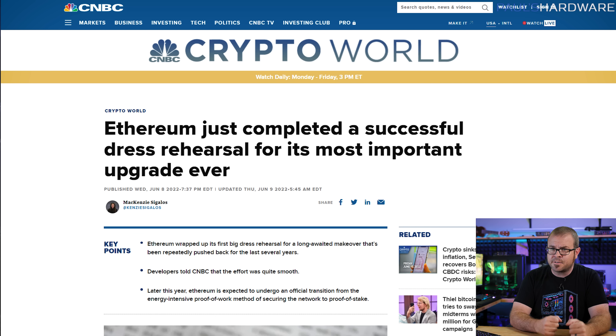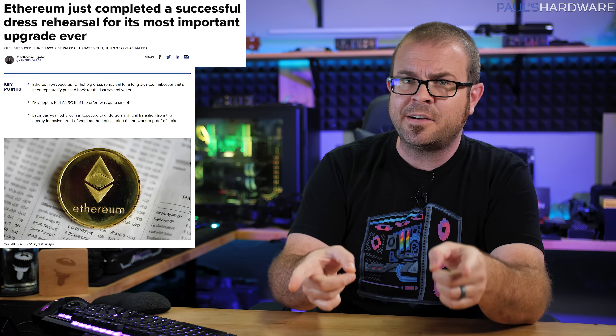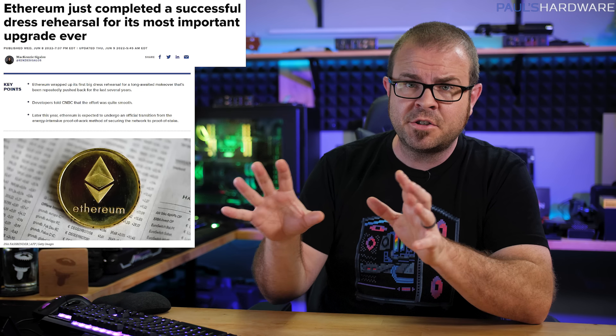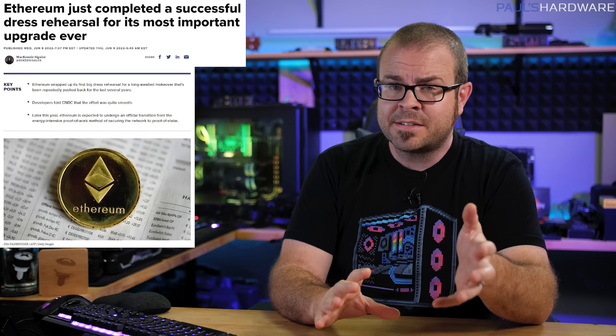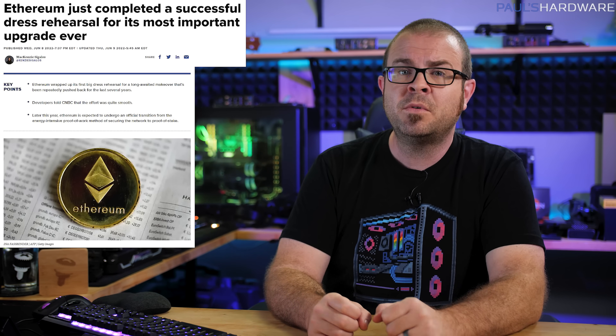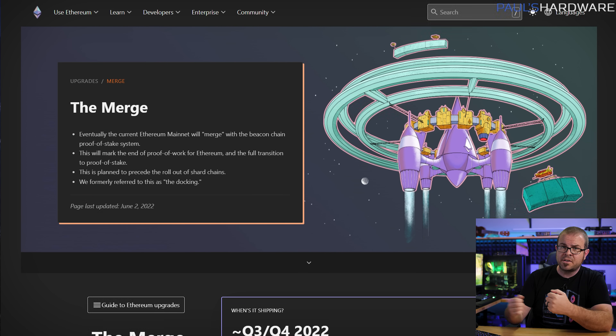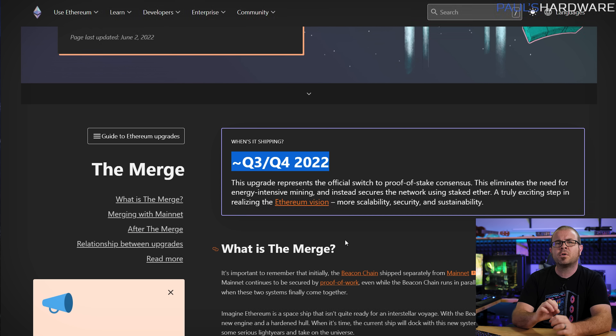Ethereum developers have been teasing us for far too long with promises of the merge, when the world's second largest cryptocurrency by market cap will switch from proof-of-work — which sucks the GPU market dry — to the glorious future of proof-of-stake, meaning no more GPU farms buying up all the RTX cards. On Wednesday, another milestone was reached as ETH's oldest testnet, Ropsten, successfully merged its proof-of-work execution layer with the proof-of-stake beacon chain. Dev coordinator Tim Bako called it an instantaneous smooth rollout and said he could see it happening the same way for the mainnet. Prospects look good for a Q3 or Q4 2022 merge — the current ETA on the official ETH website.